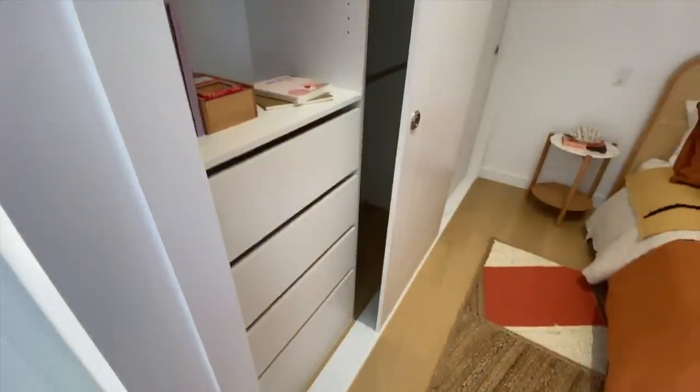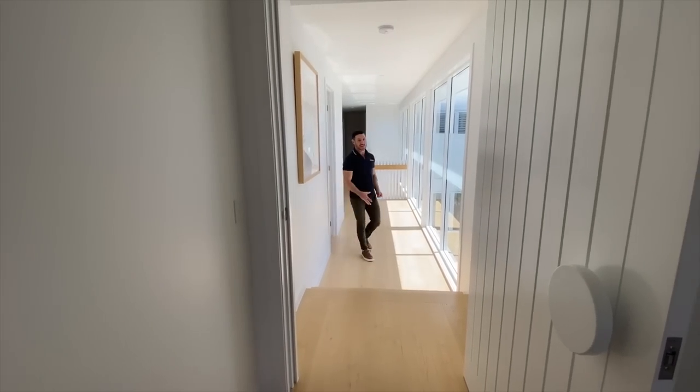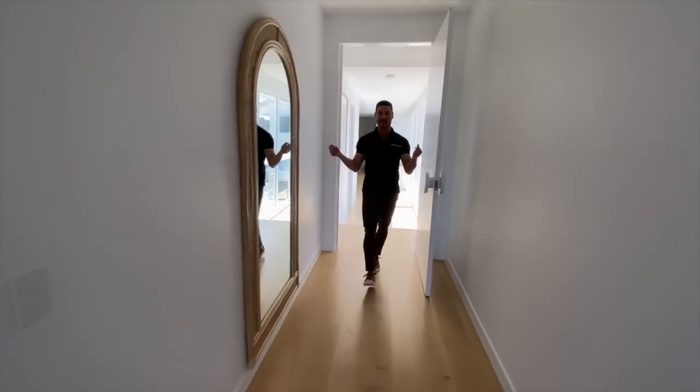We've got built-in robes, so that's a major feature of the house — there really is storage for days. Each bedroom has a walk-in robe or built-in robes. And speaking of bedrooms...